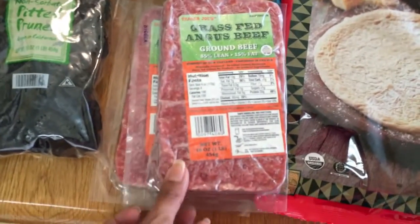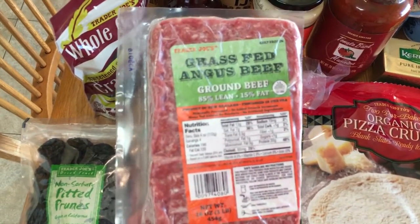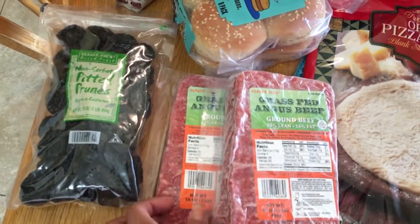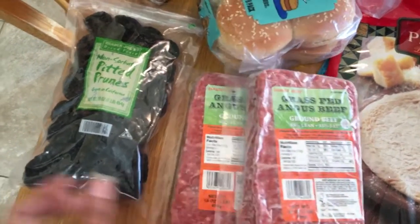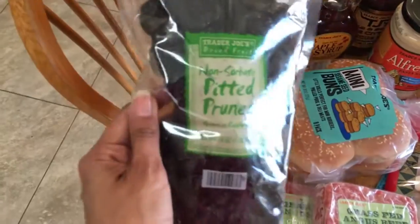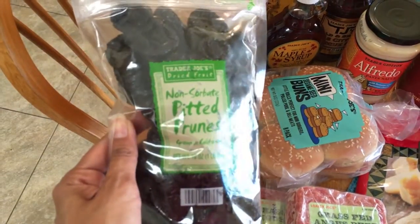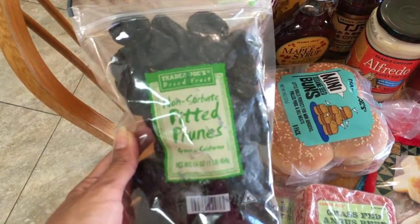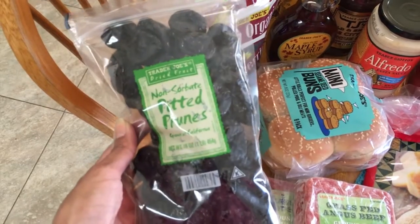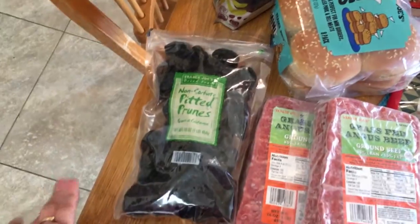I picked up some grass-fed Angus beef — a whole pound for $5.99, from New Zealand, and we always love it. I got two of those. I always get my prunes too — I really need these. They help me so much with my digestion and I eat a couple every day. I got Hadara hooked on them too. It's kind of like eating chocolate or cookies — I can't have chocolate because of my stomach issues, so this is my guilt-free guilty pleasure.